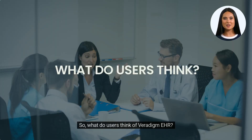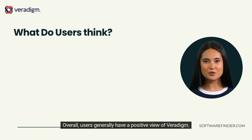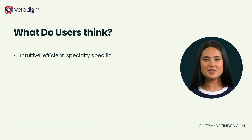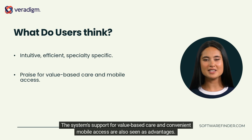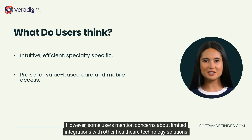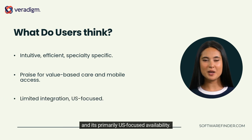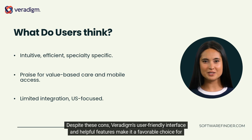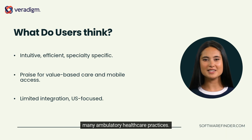What do users think of Veridigm EHR? Overall, users generally have a positive view of Veridigm. They appreciate its intuitive one-click templates, efficient workflow adaptation, and specialty-specific content. The system's support for value-based care and convenient mobile access are also seen as advantages. However, some users mention concerns about limited integrations with other healthcare technology solutions and its primarily U.S.-focused availability. Despite these cons, Veridigm's user-friendly interface and helpful features make it a favorable choice for many ambulatory healthcare practices.